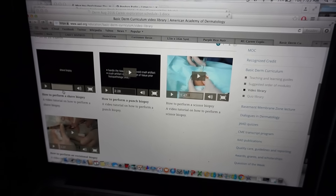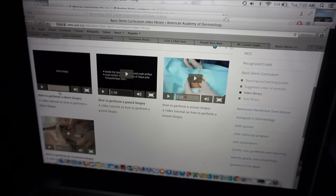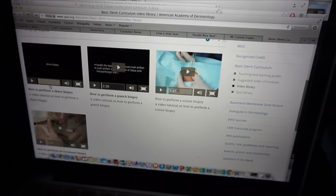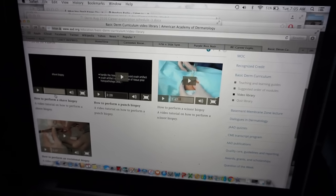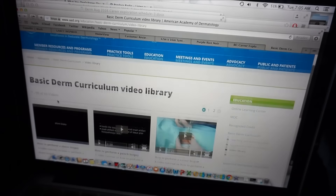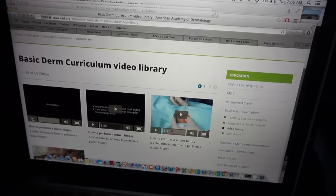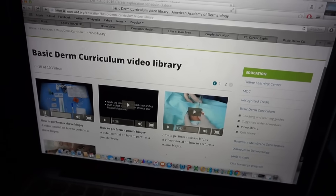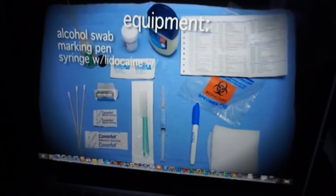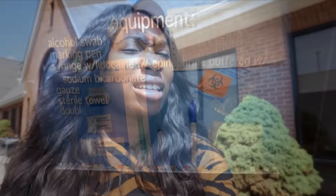We have exploration week and for this week I have dermatology and plastic surgery. In preparation for my dermatology exploration week experience, they have us on the AAD — American Academy of Dermatology — website to watch how to perform certain biopsies. Equipment needed for shave biopsy includes alcohol swab, marking pen, syringe with lidocaine with epinephrine buffered with sodium bicarbonate, gauze, sterile towel.